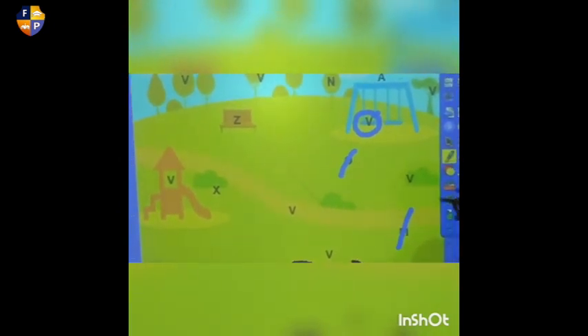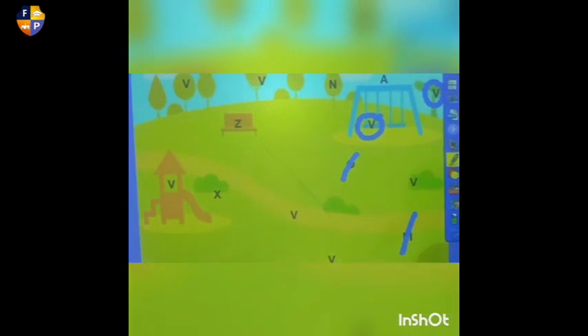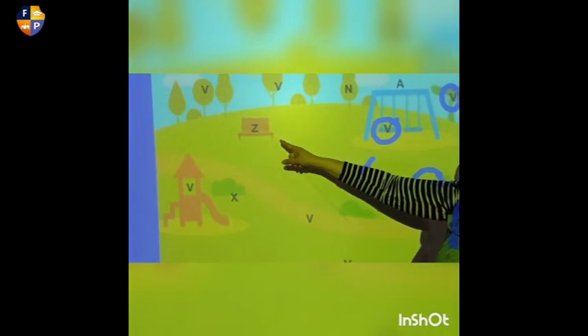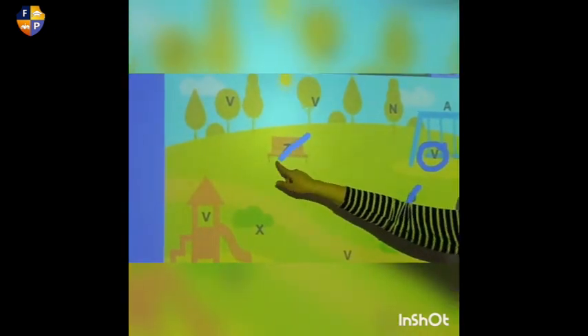Where can we find letter V again? This one here on the tree? Yes, this is letter V. Very good. Where else? This one's letter V? Yes, it is. Let's make a circle. And here — is this letter V? No, it's not. So we're going to cross it out.